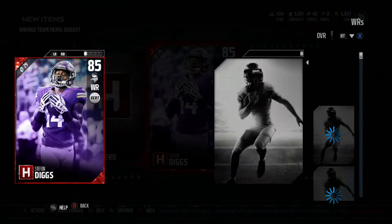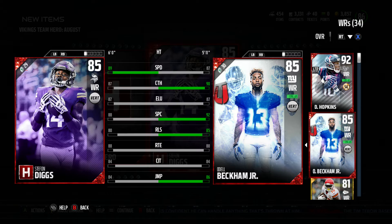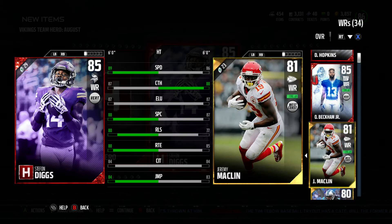Not DeAndre, that's not fair. How about Odell? Odell's probably the better card, which is all right, but the speed at 89 is super nice coming out of the slot. Super excited to use that catch in traffic and route running are pretty decent. Here he is compared to Macklin, my current slot guy, and he's better all over the place, and I love Macklin in the slot.